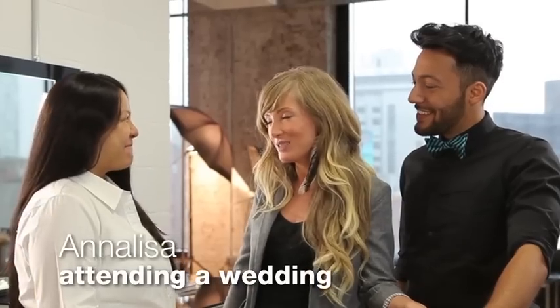Hey Annalisa, I'm Carrie. I'm gonna be doing your makeup and this is David. He's gonna be doing your hair today. Hi guys, so nice to meet you.